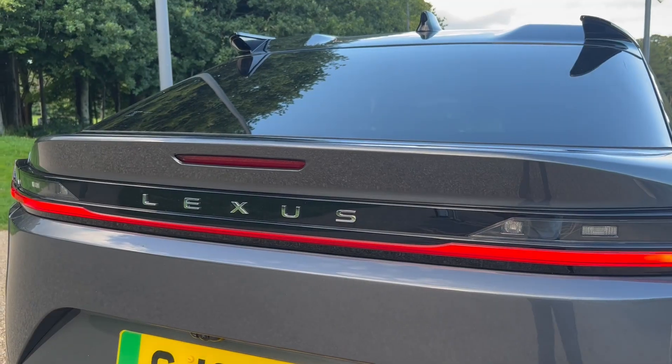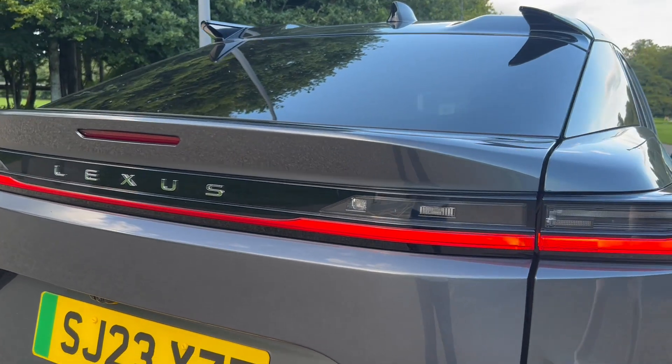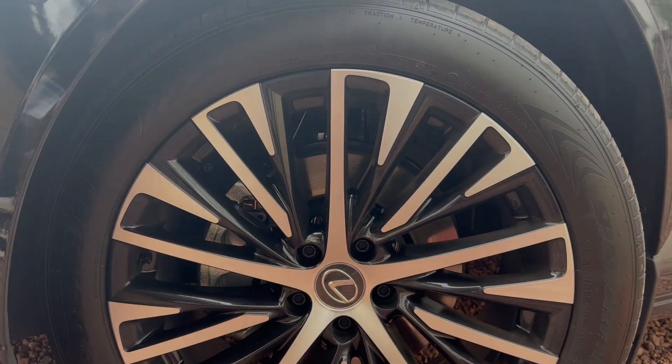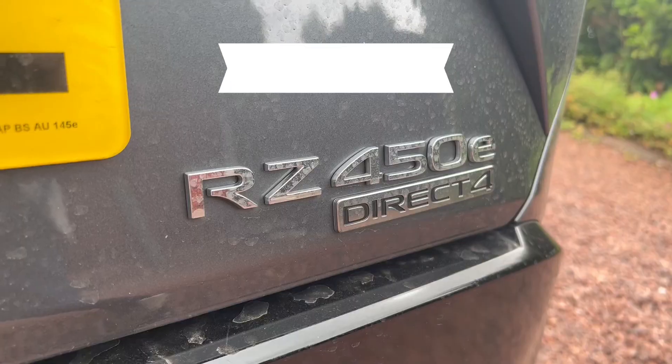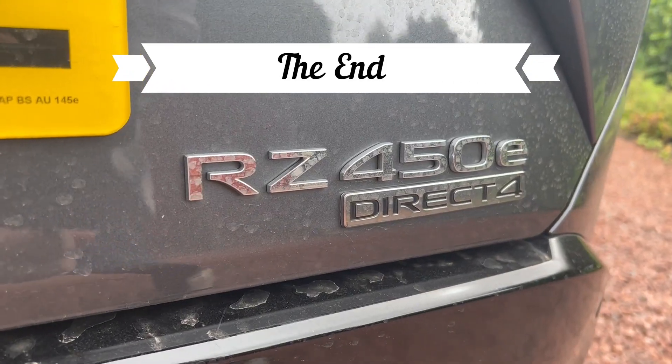Anyway, the Lexus RZ is a great car and I really enjoyed my time with it. Thanks to Lexus Glasgow for loaning me the vehicle. As always, if you're a Lexus fan or enthusiast, why not hit the subscribe button? It really helps me out. I'll see you in the next video. Thanks for watching.